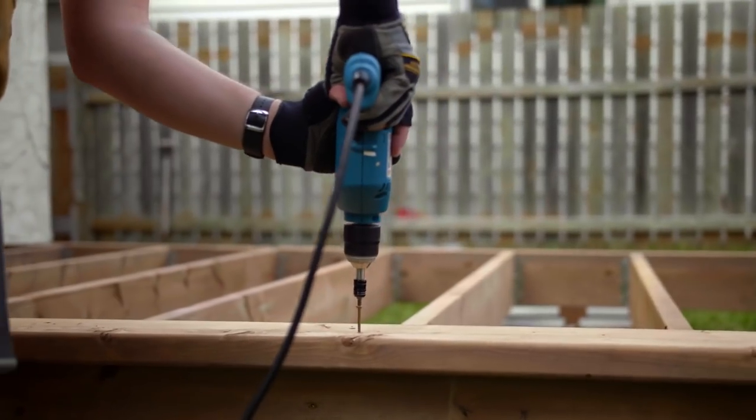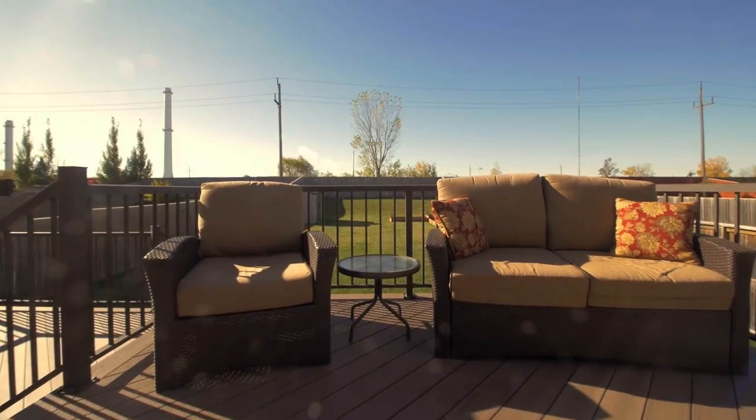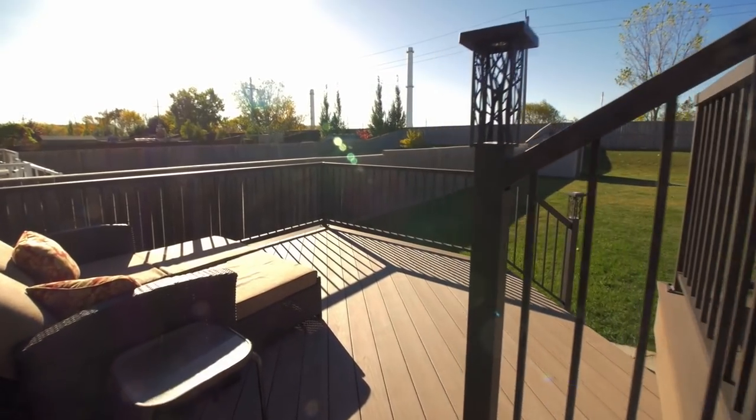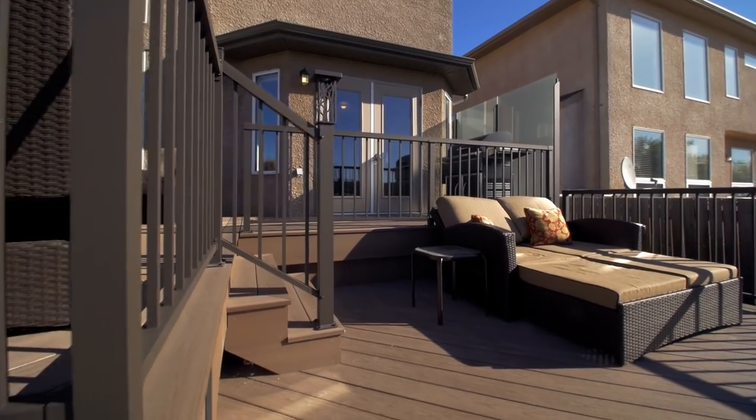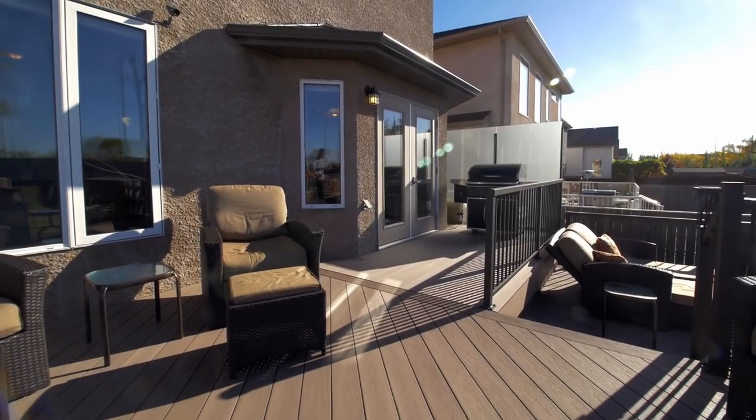And then, if your main priority is convenience, I would suggest the Armadillo composite decking. It basically eliminates that need to stain and seal the wood on a regular basis. Just simply mild cleaning and you're good to go.